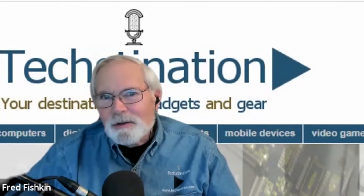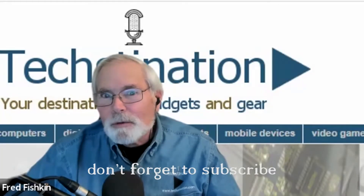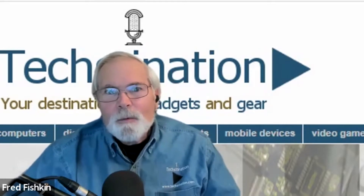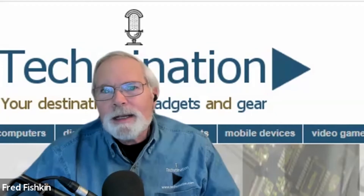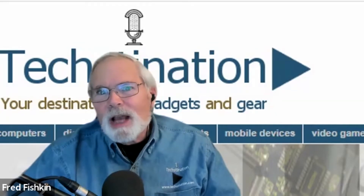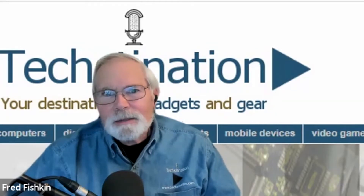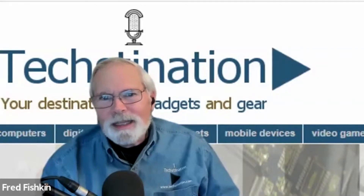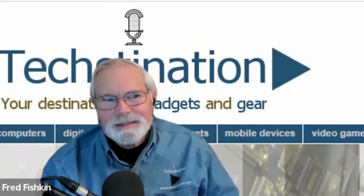How does GM plan to use hydrogen fuel cells? Welcome back to TechStonation, I'm Fred Fishkin. With us from GM is Charlie Freese, global head of GM's HydroTech business. Thanks for joining us, Charlie. Great to be here. Give us a description of what the HydroTech business is. Well, it's kind of like a company within the company.